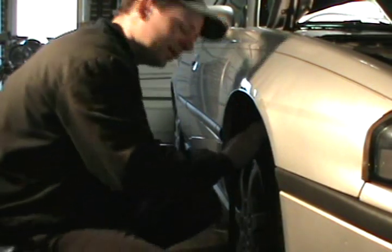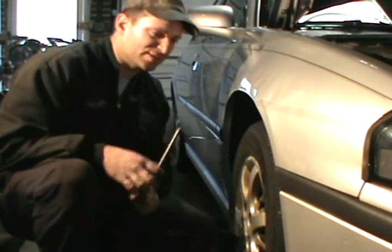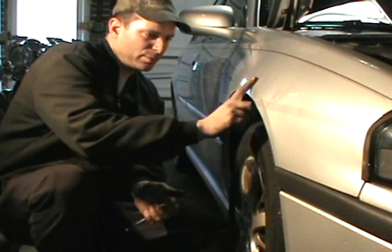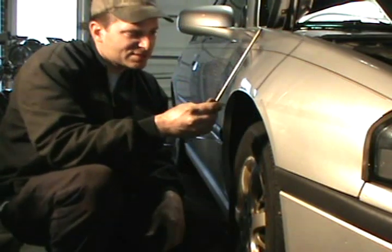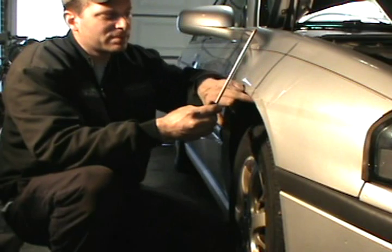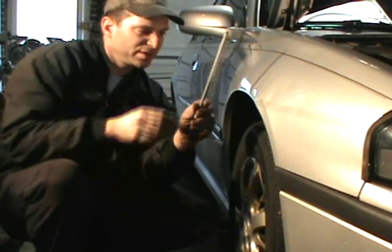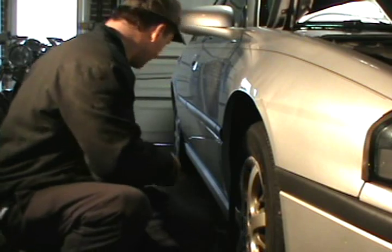When you get into PDR — paintless dent removal — in order to get them perfect, there's a technique to it. I actually went to school for it. That would consist of me setting up a reflection board. What that reflection board does is cast a shadow, and wherever there's a dent, it distorts the reflection. So what I do is set up my reflection board to where that distortion is really showing up well.